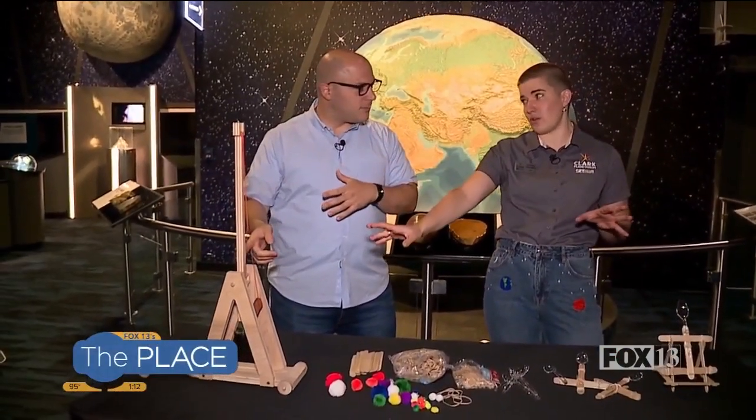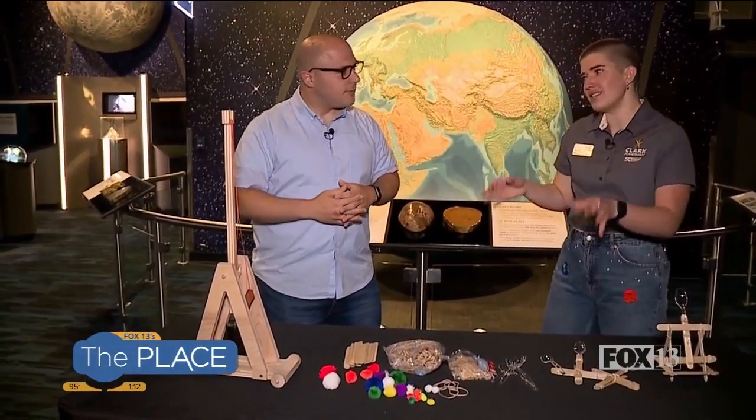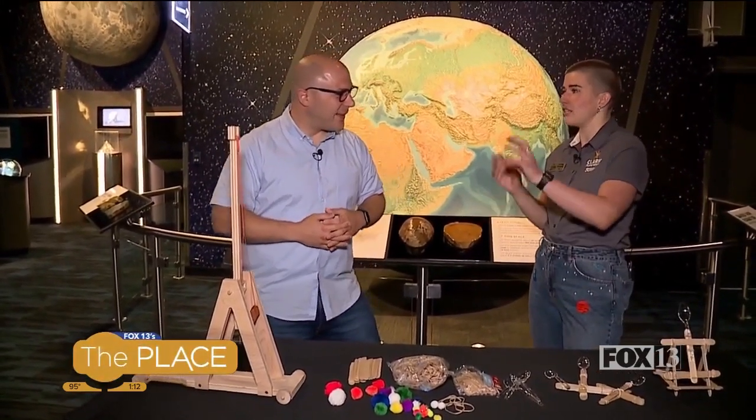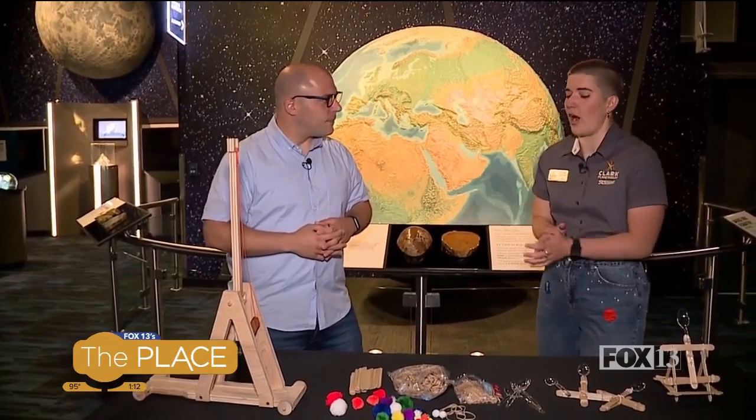I was so excited that I got to share this with you today, and I'm so excited because I want you to launch the first projectile. So we've got several different siege engines. This is a trebuchet. In my opinion, the trebuchet is the superior siege engine, but what we're going to talk about is the levers, the physics, and the potential energy.